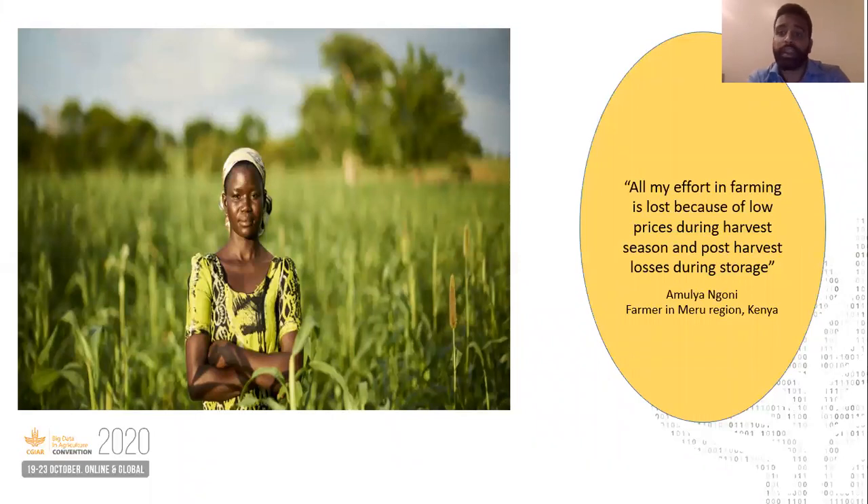Additionally, Amulya also had another challenge. She had been working hard on her farm for the last four to six months without any income, and she needed money to meet her household expenses.